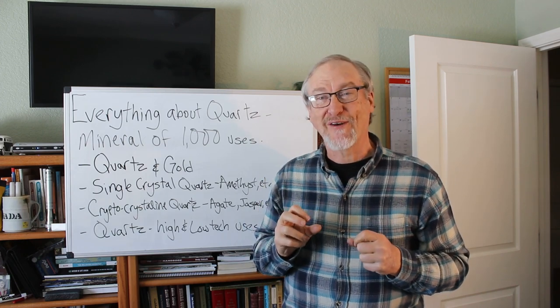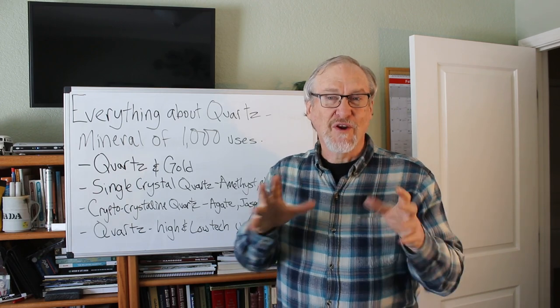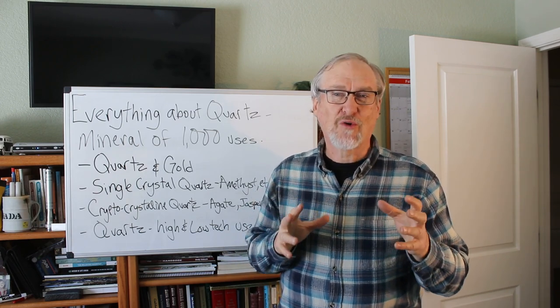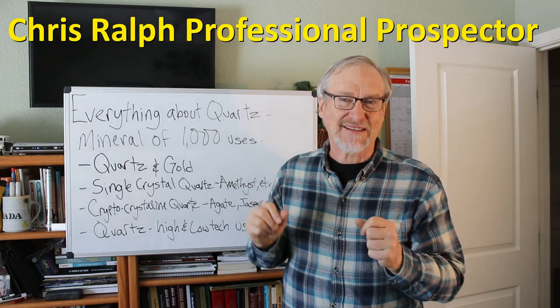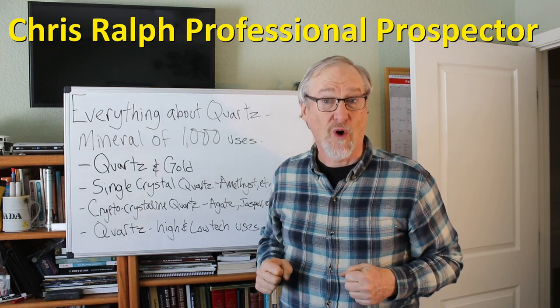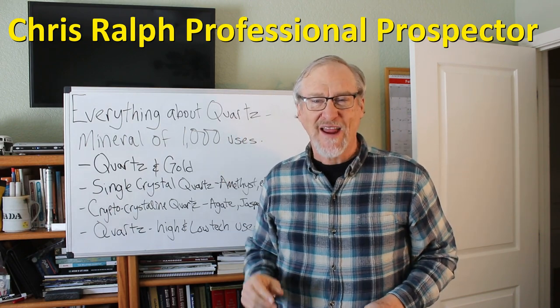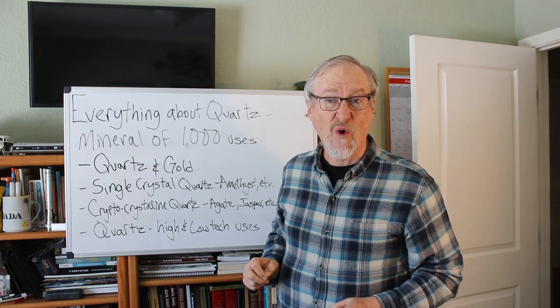Quartz is the most common mineral on earth, but it's also the most interesting — from beautiful gems to rich gold quartz ores, from high-tech essentials to low-tech glass making. I'm Chris Ralph, the professional prospector, and today we're going to be talking about everything about the world of quartz.